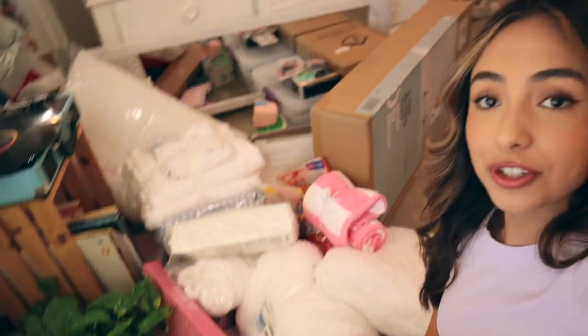Hey everybody, welcome back to my channel! Today I'm gonna be showing you guys everything that I've gotten for my dorm so far, which is crazy to say because that means I'm gonna be moving out. We're like 99% done dorm shopping — there's still a few more things we need to get, but I just thought I'd film this video now so you guys didn't have to wait. There is a lot of stuff, so we're gonna see how quickly I can get through all this.